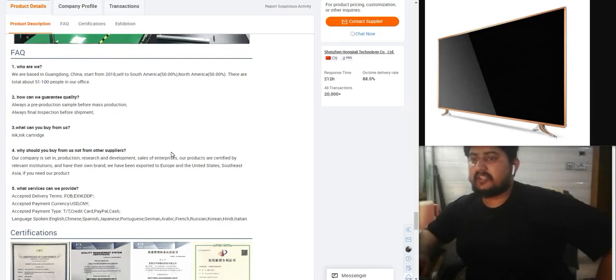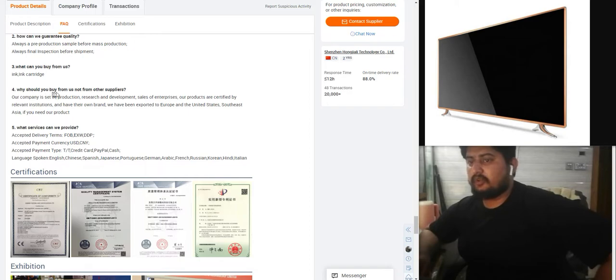We are based in Guangdong, China. We export to South America and North America. To guarantee quality: always pre-production sample before mass production, and final inspection before shipment.